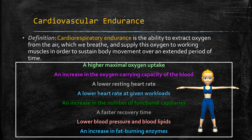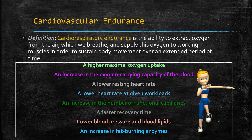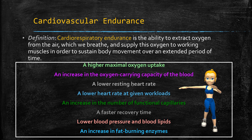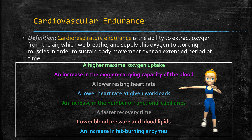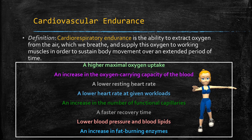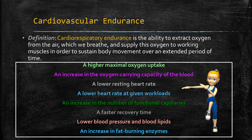Some benefits of higher maximum oxygen uptake include an increase in the oxygen-carrying capacity of the blood — if it's carrying oxygen better, your system is running better. It can give you a lower resting heart rate, which is great because your heart is not working as hard and will last longer. A lower heart rate at given workloads means your system is stronger, and your cardiovascular endurance creates an overall healthier body that functions more efficiently.